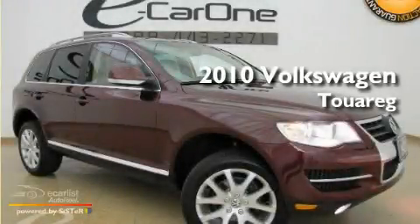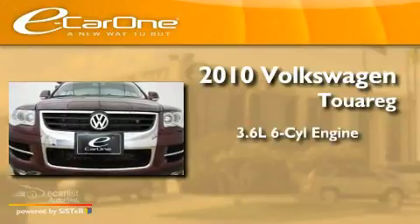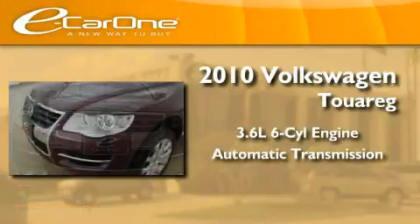This is a 2010 Volkswagen Touareg. It features a 3.6-liter, six-cylinder engine and an automatic transmission.